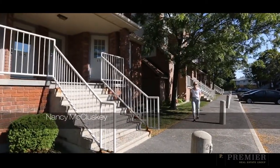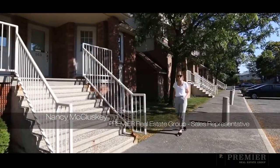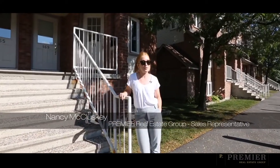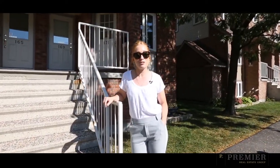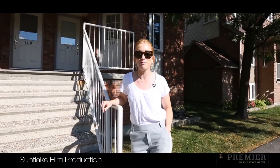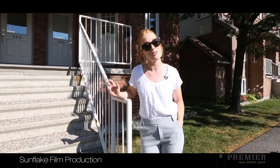Hi everyone, I'm Nancy McCluskey with Premier Real Estate Group at RE/MAX Hallmark, and welcome to 171 Briston Private here in beautiful Hunt Club Park. This end-unit terrace home has been updated top to bottom — all that's left to do is for you to move in and start unpacking. Enjoy the tour!